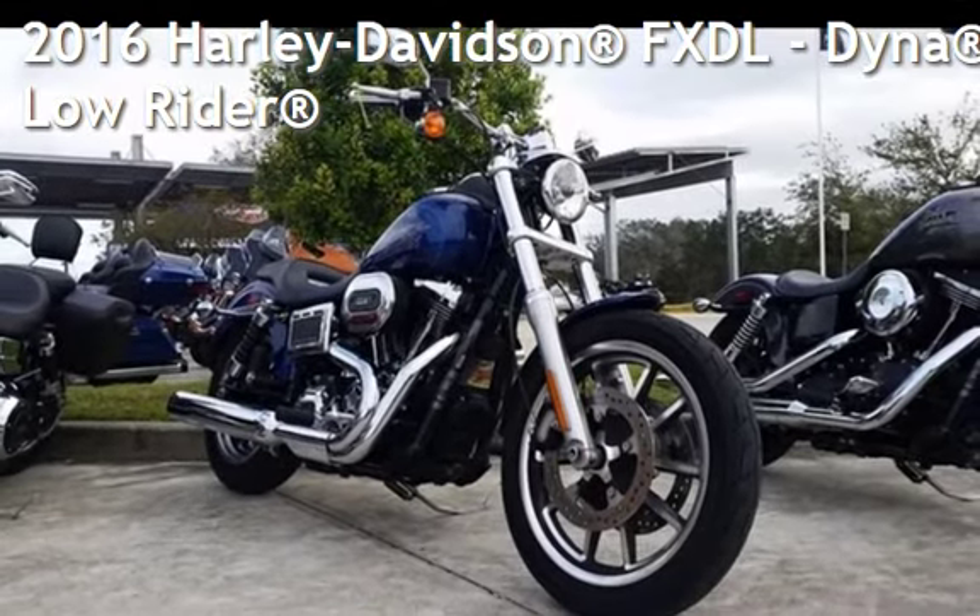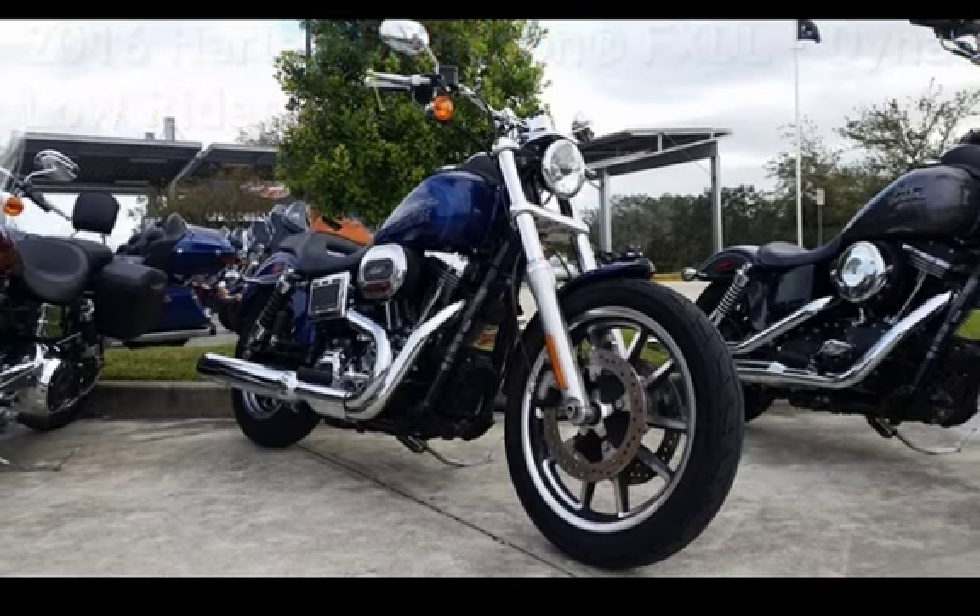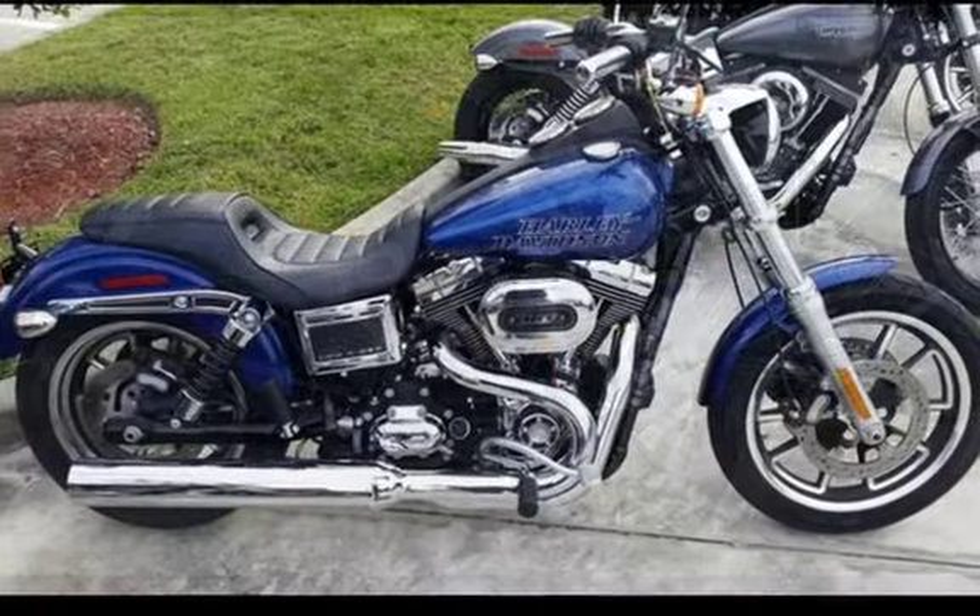Presenting a pre-owned 2016 Harley-Davidson FXDL Dyna Lowrider.